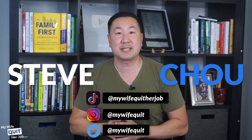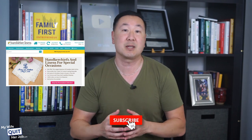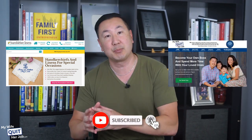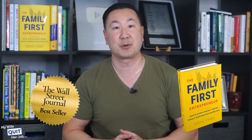What's up, everyone? My name is Steve Chu, and I run a seven-figure e-commerce store over at BumblebeeLinens.com selling handkerchiefs and a seven-figure e-commerce blog over at MyWifeQuitHerJob.com. I'm also the author of the Wall Street Journal bestselling book, The Family First Entrepreneur.